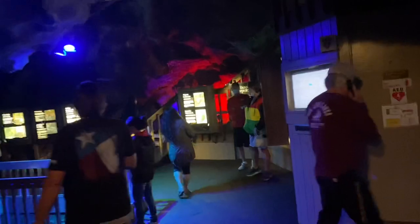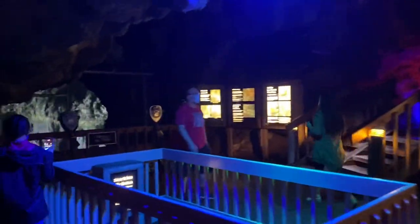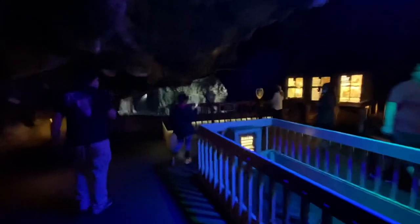They changed this. I remember when we were here as a kid and it was like this. I don't really remember this spot walking through.